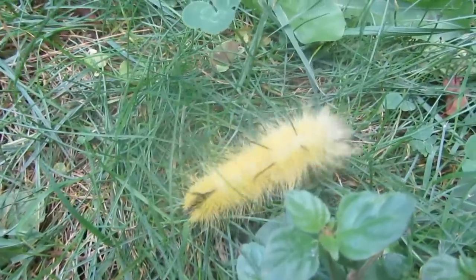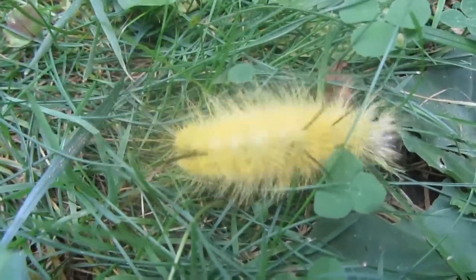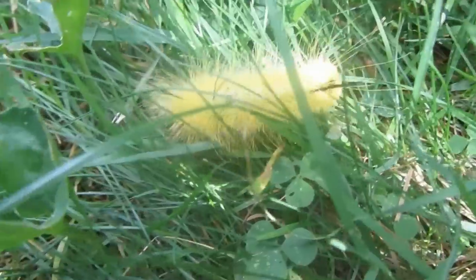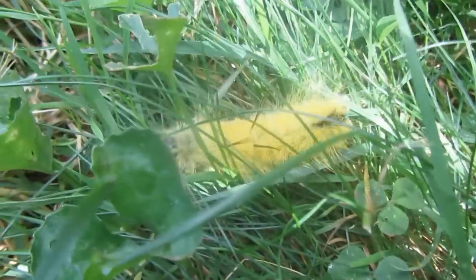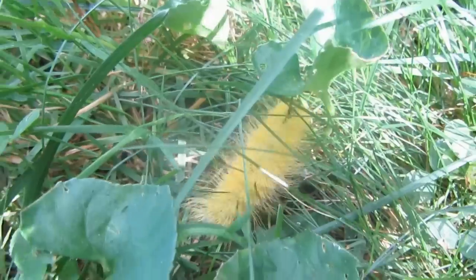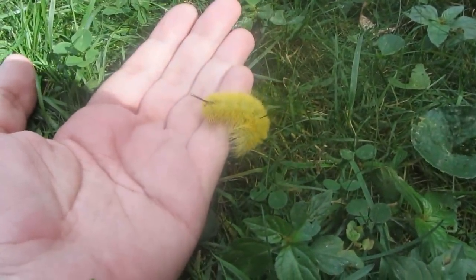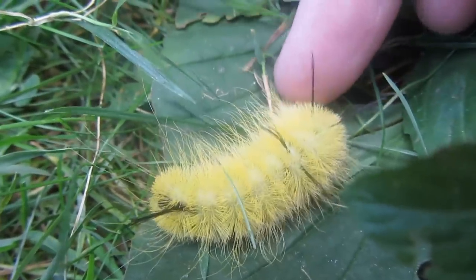I did research it online and I found out that it is an American Dagger Caterpillar. They can come in either yellow or white. One of the distinct markings on how to tell what this caterpillar is: there are five black bristly hair tufts on the caterpillar.